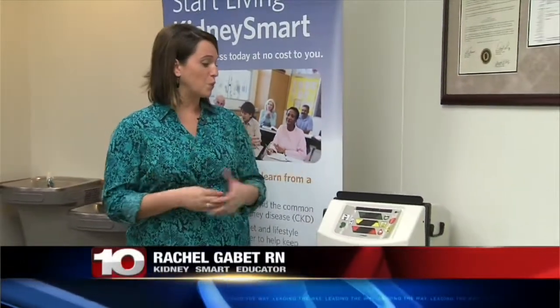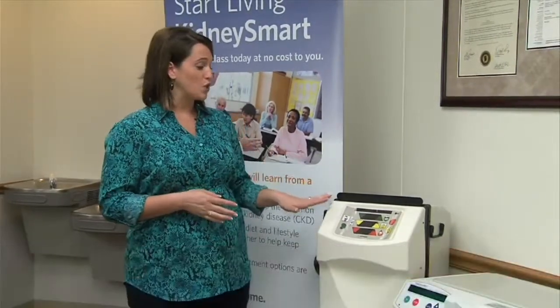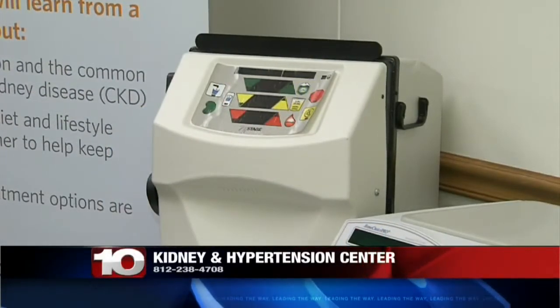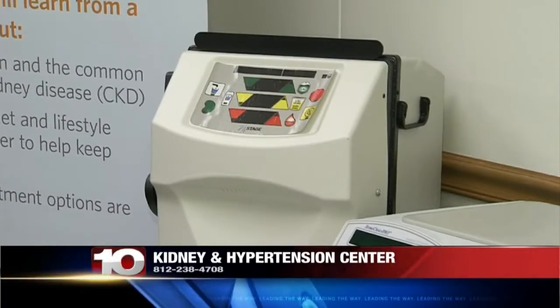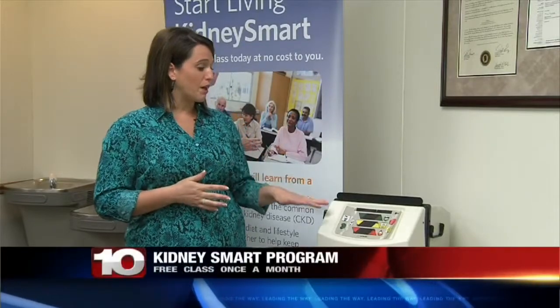This is an at-home hemodialysis machine. It's for people who need dialysis therapy but don't want to do in-center hemodialysis — they want to do it at home. The benefits of home hemodialysis is that it's very flexible for your schedule. People are still able to continue working, going to school, being part of their families, being more active in the community. People have very good clinical outcomes with doing home dialysis.